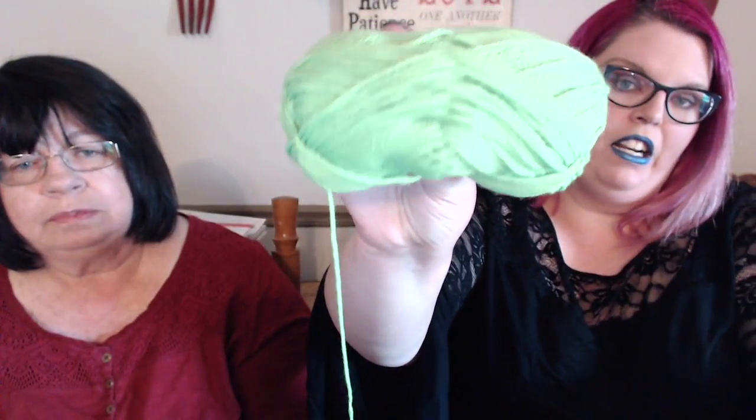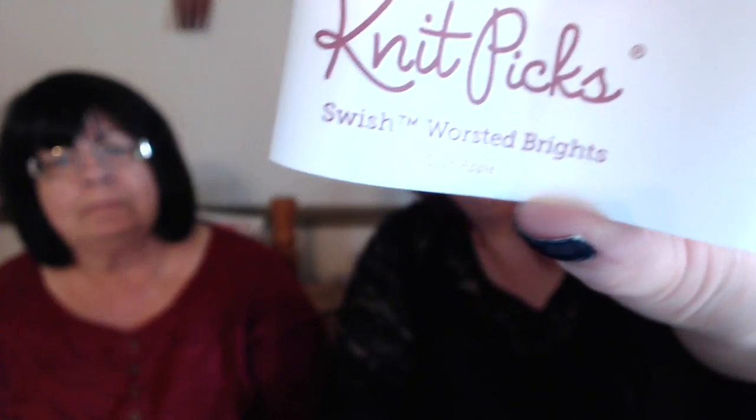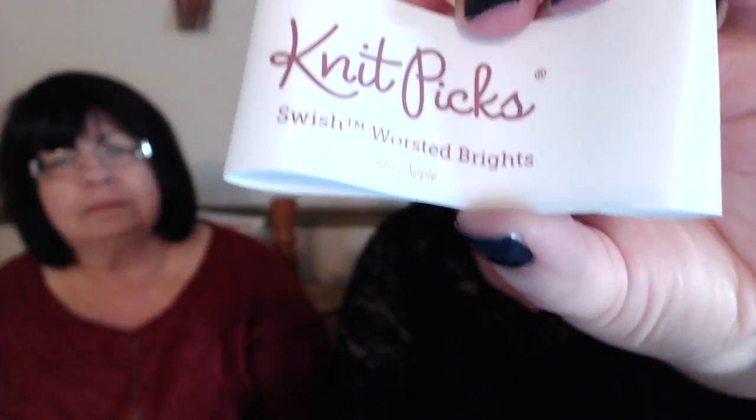I can go first — I'll show what I'm currently knitting. I cast on my Hats for Kiddos project before mom showed up so I could have it to talk about. I love that yarn, it's so pretty. Because I didn't get one done for February, I want to make sure I get two done this month. This is my green yarn from Knit Picks — it's their Swish Worsted Brights in the Sour Apple colorway.